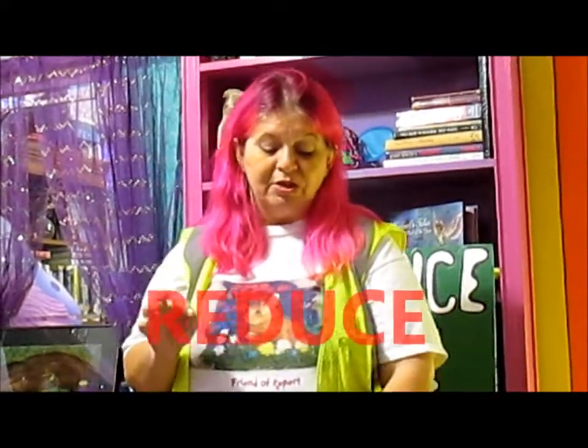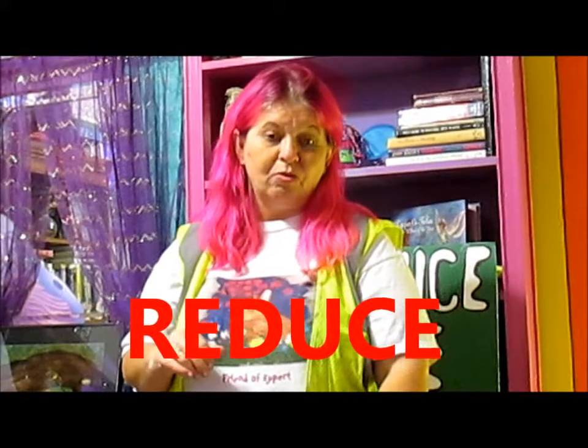Another idea you might try is having your mom or dad call or visit your county's recycling coordinator. That makes sense, right? Sure it does. Here where I live in Florida, our recycling coordinator has all kinds of information and not just about recycling.